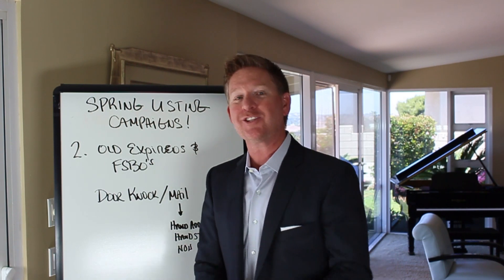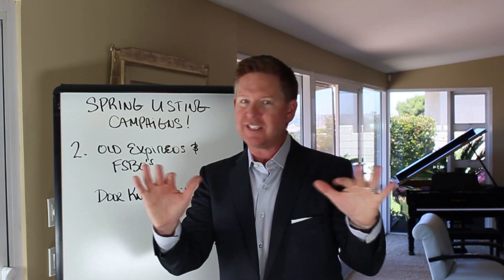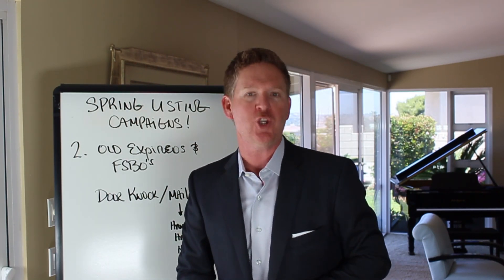Hey, it's Tom Ferry. Welcome back to the Spring Listing Campaign series. This is number two — an easy one if you're looking to generate more listings.